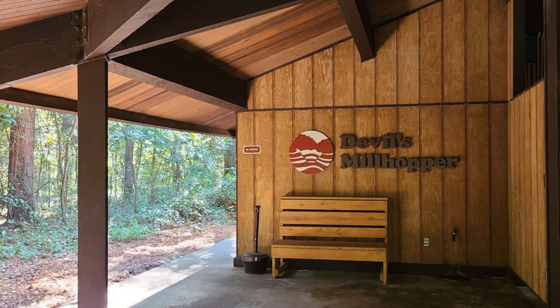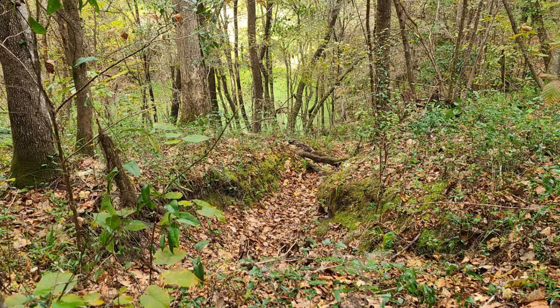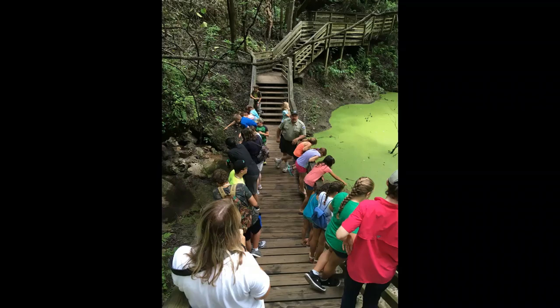Let's start our exploration of sinkholes where we are. Devil's Millhopper is a collapsed sinkhole in Gainesville that is about a hundred and twenty feet deep. You can think of that as being about the height of our football stadium here. When the stairs are open, you can hike down into the sinkhole.